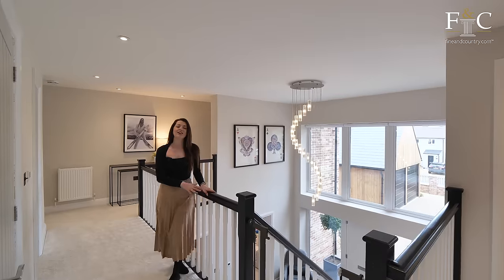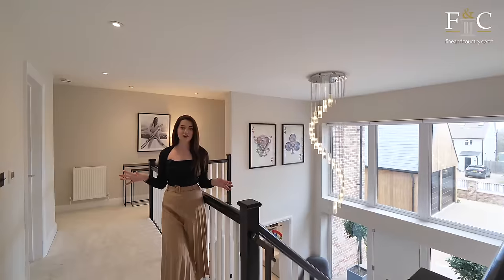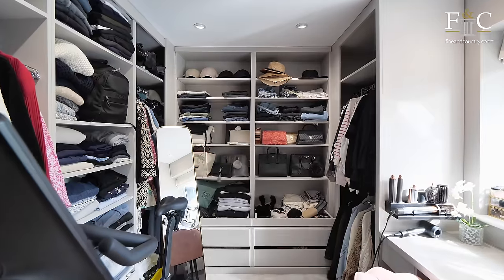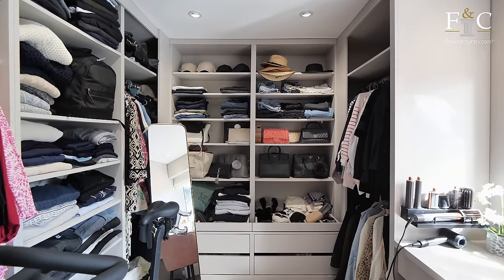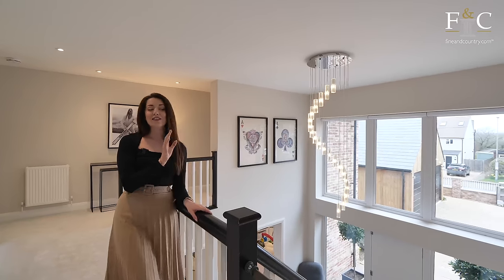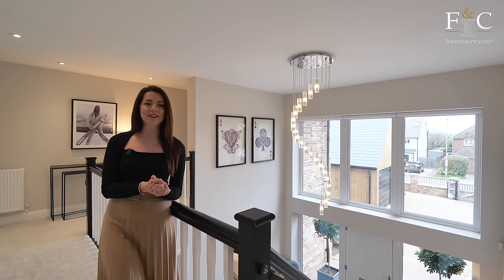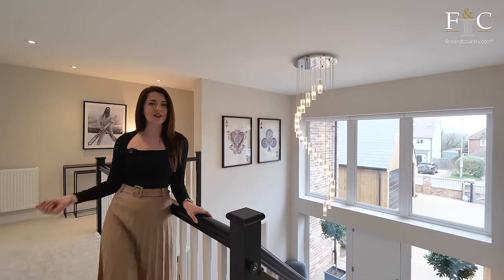Upstairs is laid out in a kind of H configuration, so we've got four bedrooms on each corner and then a fifth just through here which is set up as a dressing room — a very smart decision. There is also a family bathroom serving two of the bedrooms, and the other three are ensuite. But first I want to show you the principal.